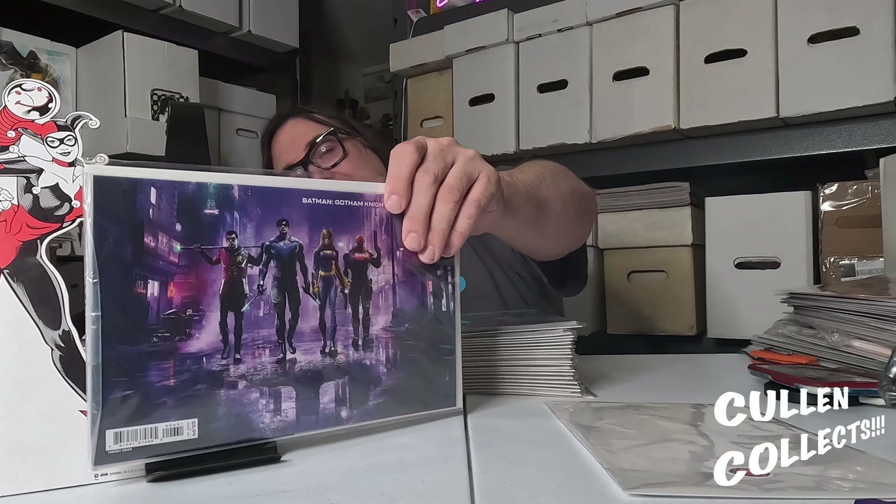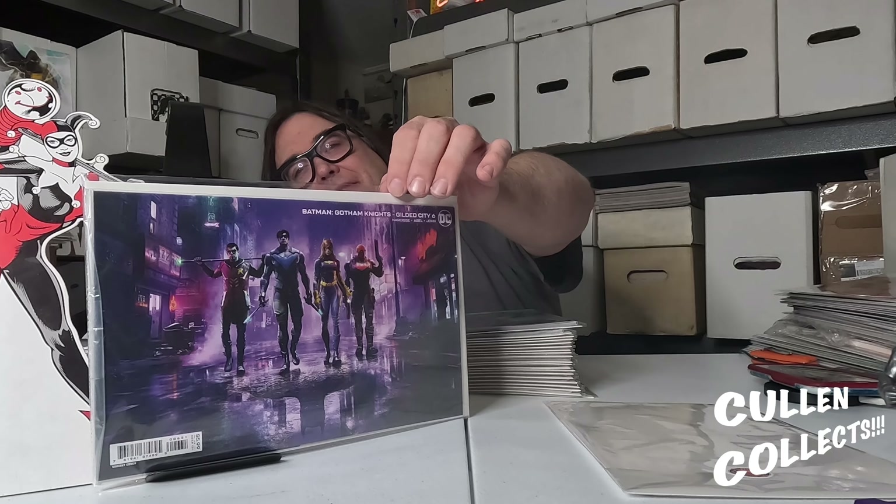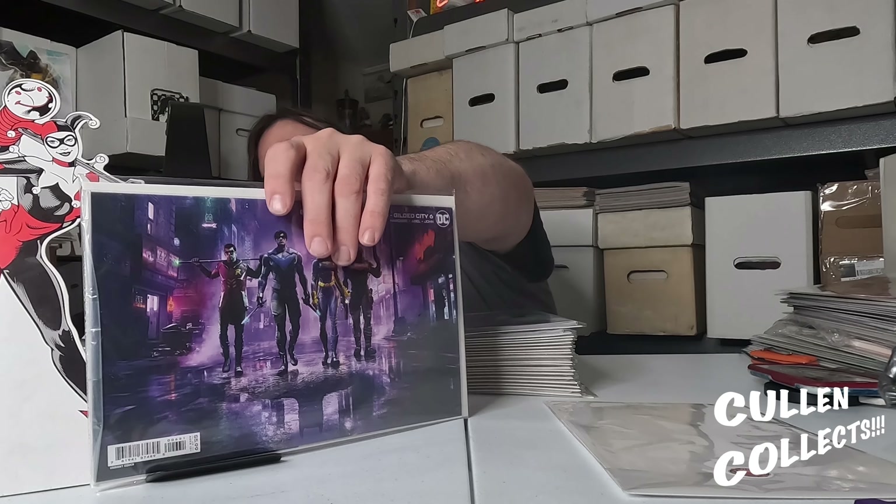So here we have The Approach, his newest thing. Moving on from that, we have Batman Gotham Knights: Gilded City issue number six. It's got a sideways cover — looks like the load screen for the video game, what you see when you look at the video game.